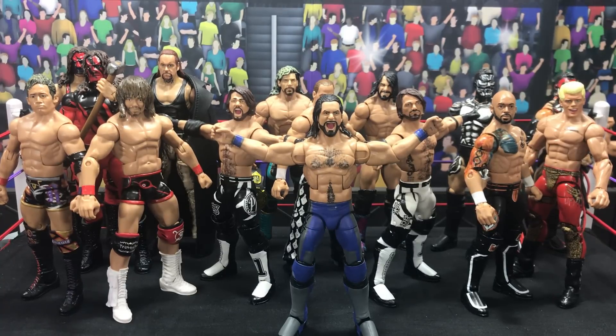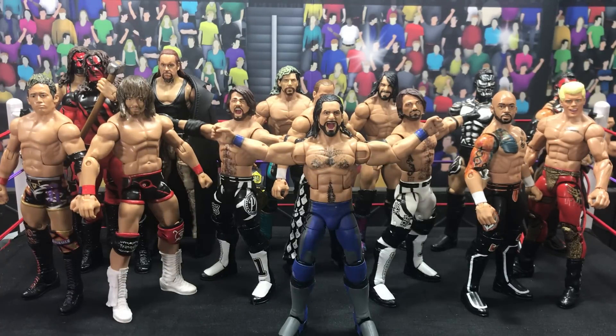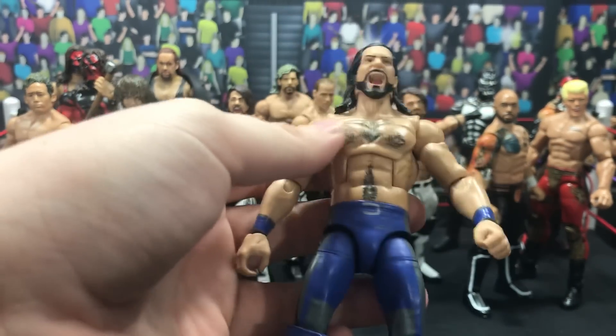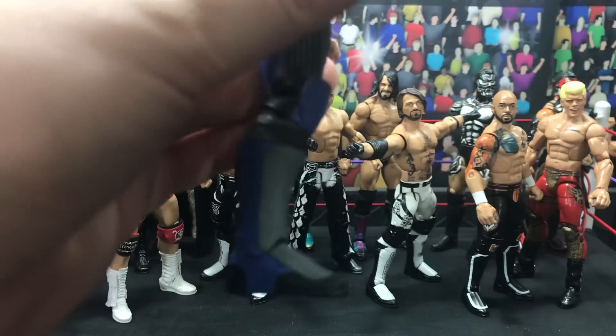Hey, what's up guys, it's team radio CDs back here with another video. This one is something I normally don't do — it's showing off customs that I've got from other people that are some of my favorites in my collection. First off, we have a fantasy attire for Seth Rollins. This one is made by My Damn Toys — if you don't follow him on Instagram you definitely should. He made this blue attire for me and it looks so damn nice.